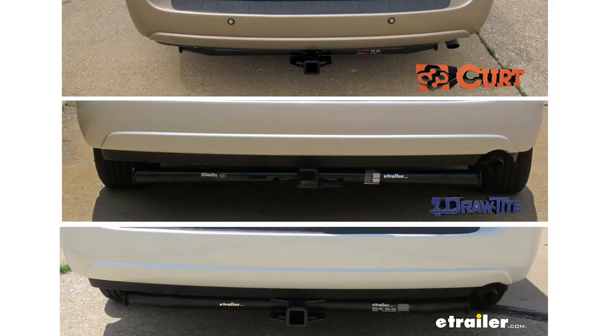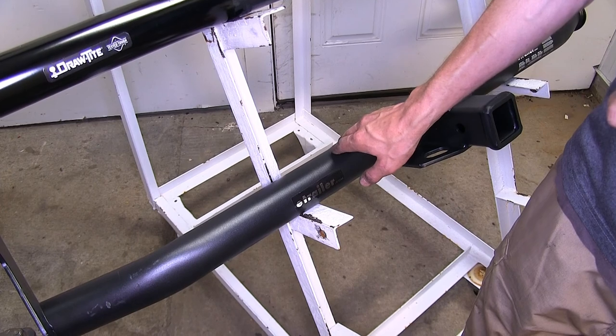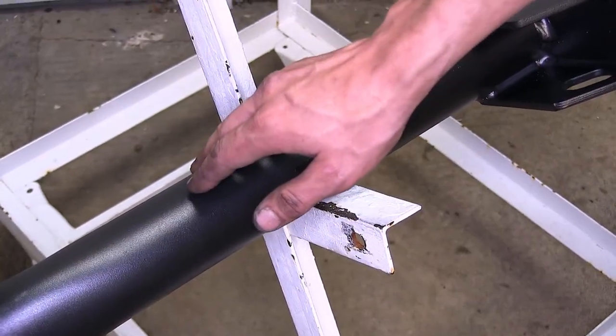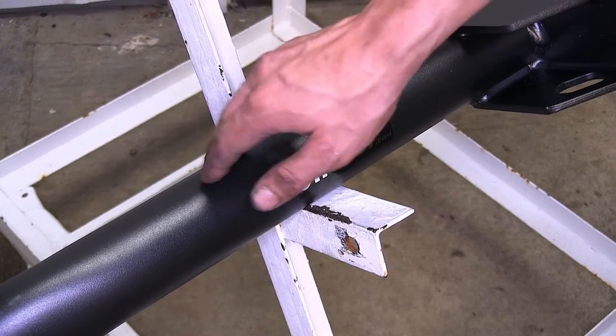They're all going to look about the same on the vehicle too, since they all feature basically the same design. The only real difference is that our eTrailer hitch does have a slightly different finish — it's more of a matte powder coat finish versus a high gloss — so it'll be a little bit more durable over the course of time.